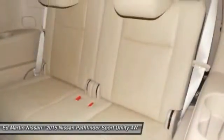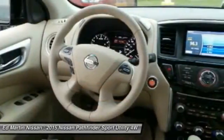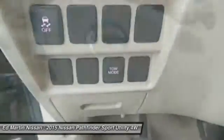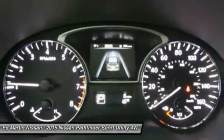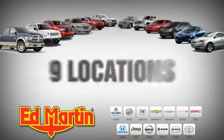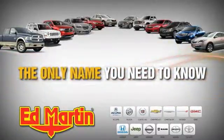Your new ride is just a phone call away. Over 3,500 new and used cars and trucks online at EdMartin.com. Ed Martin is the only name you need to know.